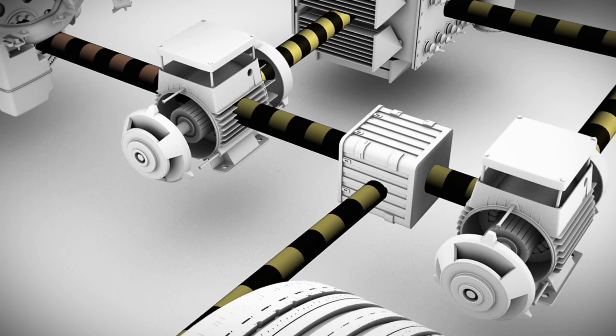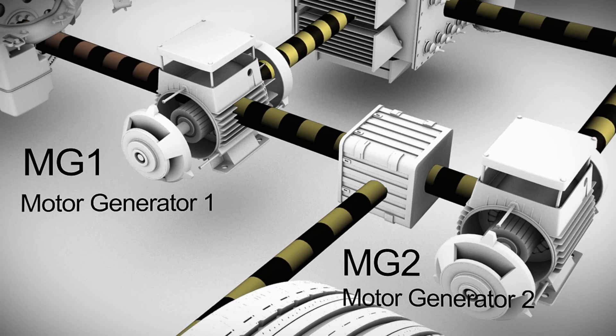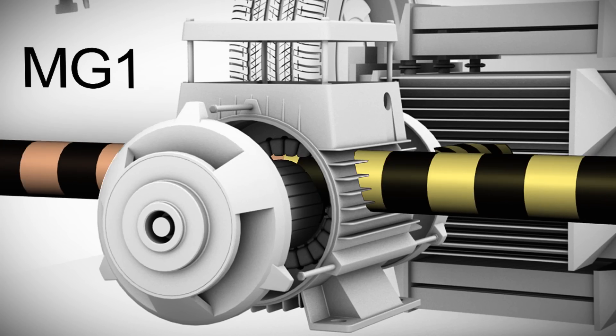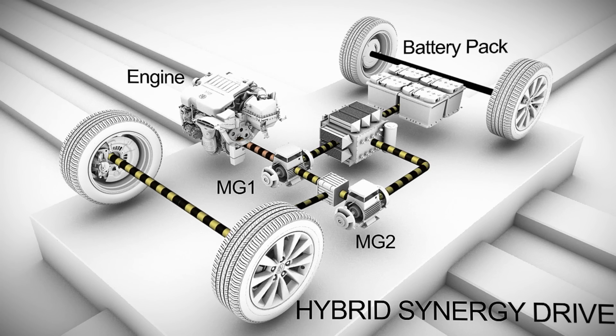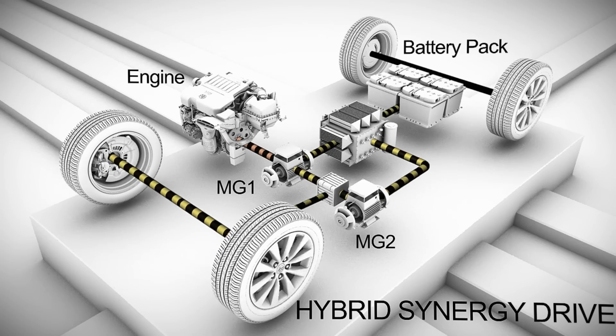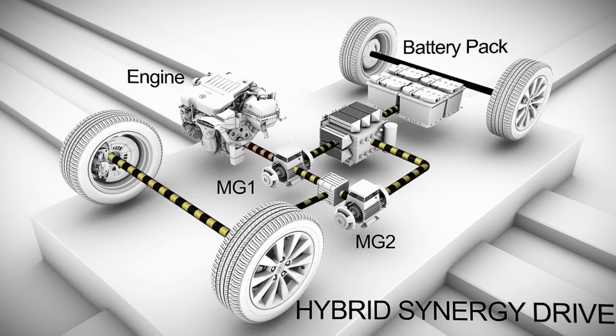The two main electric motors are called MG1 and MG2, which stand for Motor Generator 1 and Motor Generator 2. MG1 is driven by the gas engine and functions as a generator to recharge the hybrid battery pack and send additional electricity to MG2. MG1 also acts as a starter motor for the engine.